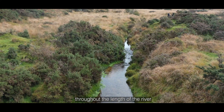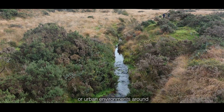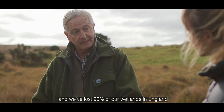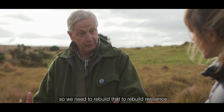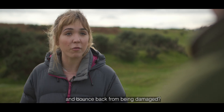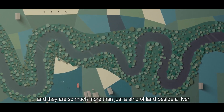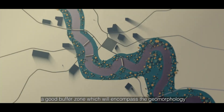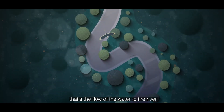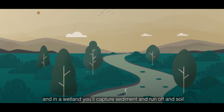Throughout the lengths of the river, wetlands provide an important buffer between the river and the agricultural practice or urban environments around. We've lost 90% of our wetlands in England so we need to rebuild that to rebuild resilience. Buffer zones are really important and they're so much more than just a strip of land beside a river. A good buffer zone will encompass the geomorphology — the flow of water to the river — and recognise where the wetlands should be forming. In a wetland you'll capture sediment, runoff and soil.